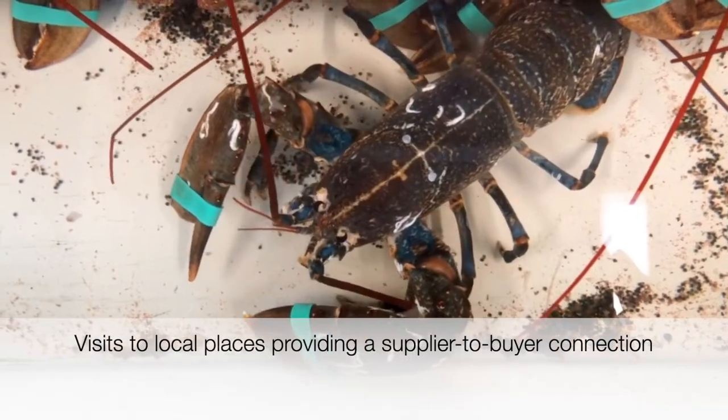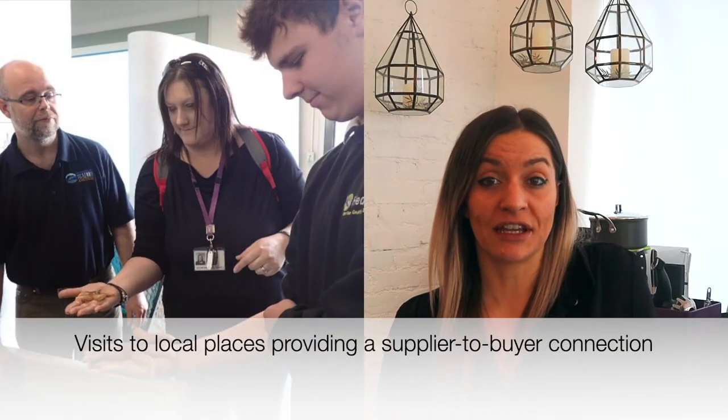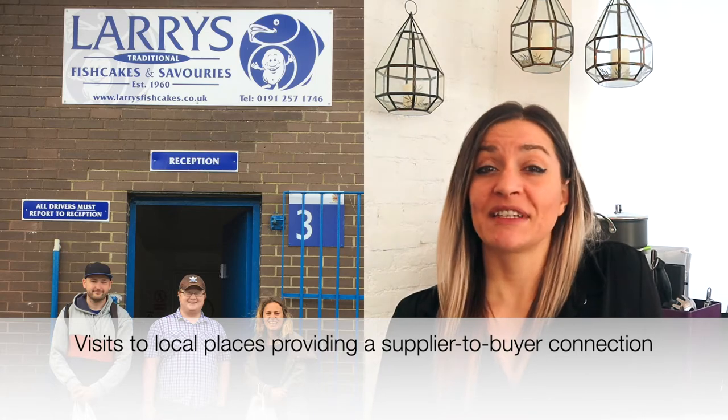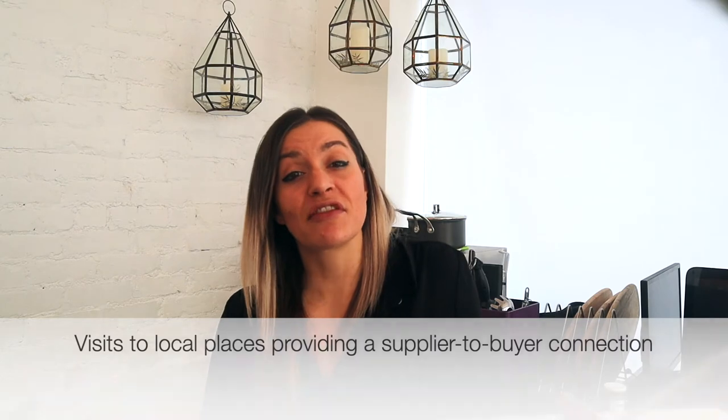Trainees also visited industry experts and those supplying fish and seafood products locally. The focus of the visits was to connect trainees to the suppliers and vice versa. Research showed that there is potentially a disconnect between supplier and buyer, and therefore these visits aimed to strengthen that link.